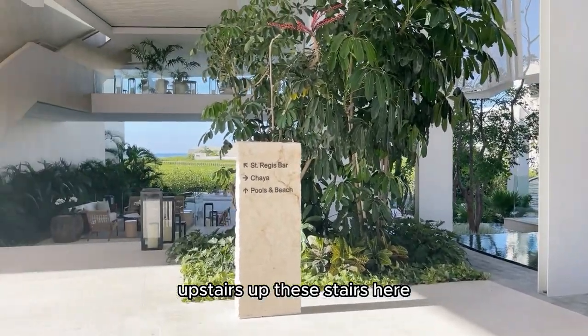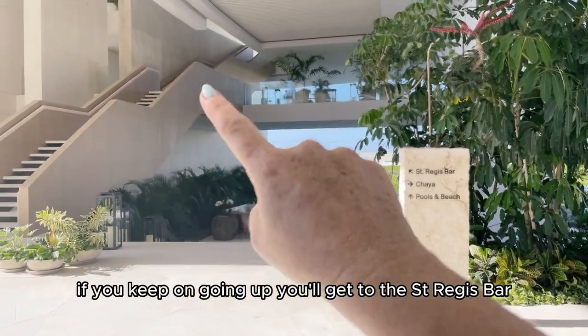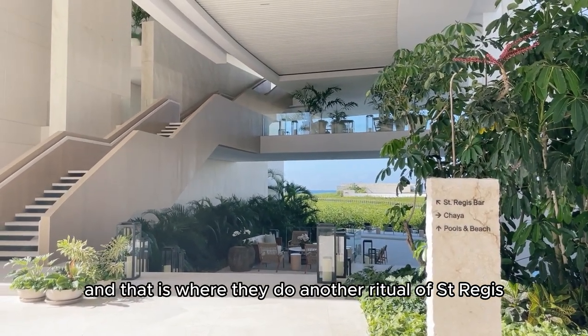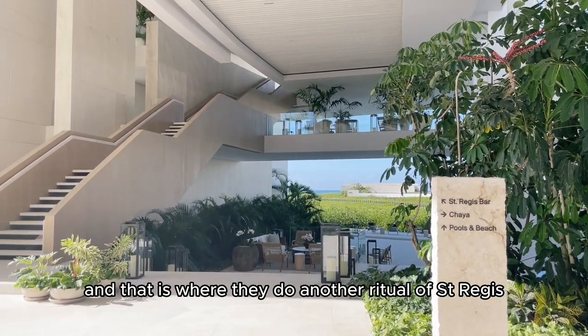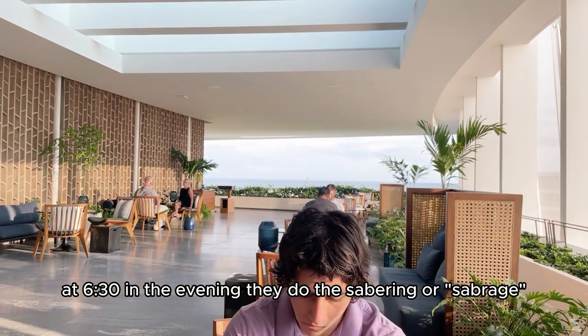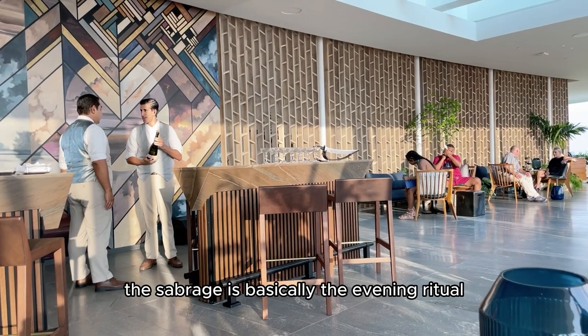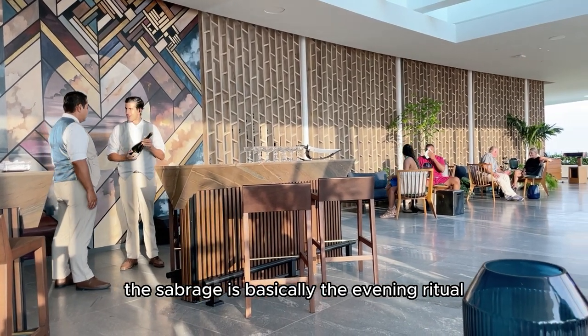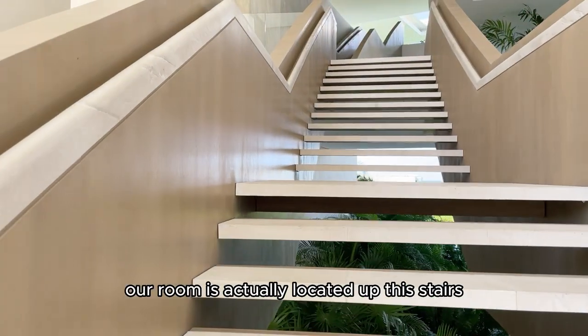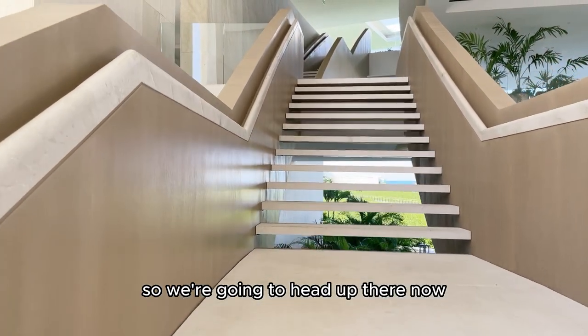Upstairs, if you keep going up, you'll get to the St. Regis Bar, and that is where they do another ritual of St. Regis at 6:13 in the evening — they do the savouring, or savrage. The savrage is basically the evening ritual to welcome the evening activities. Our room is actually located up these stairs, so we're going to head up there now.